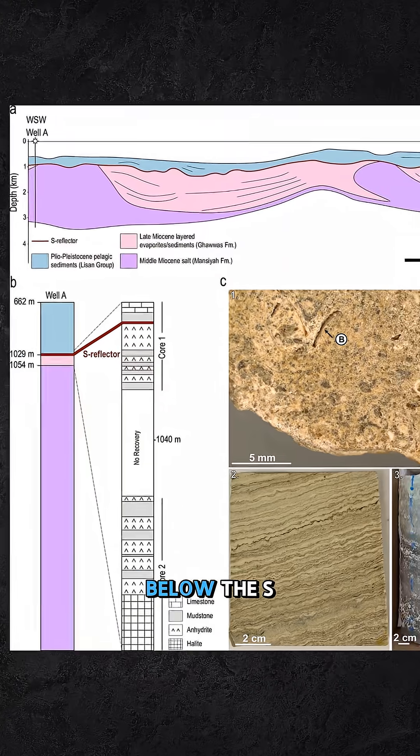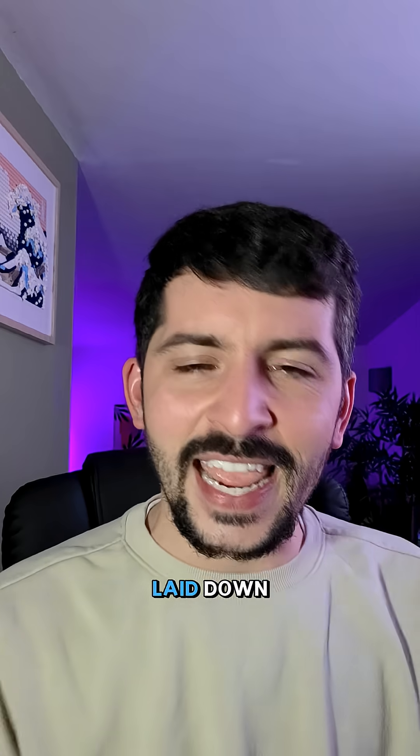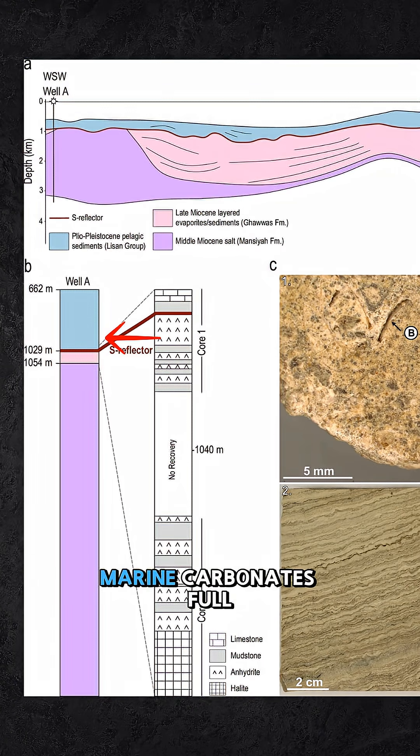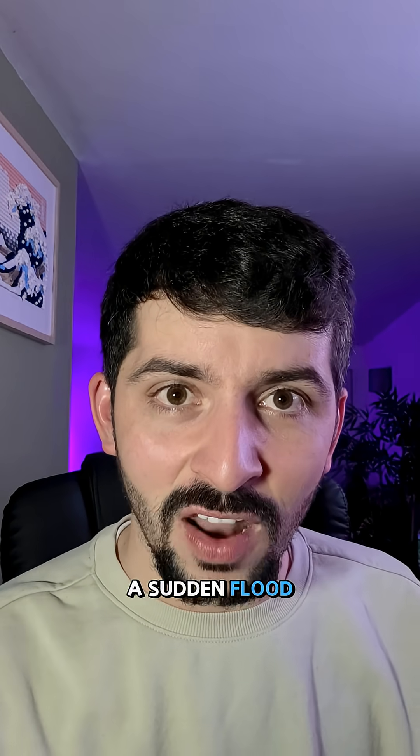Evidence is shown in the rock record. Below the S Reflector are thick evaporites — halite and anhydrite laid down trapped in hypersaline waters. Above it, open marine carbonates full of life: foraminifera, algae, rudists. This shows a sudden switch — a sudden flood.